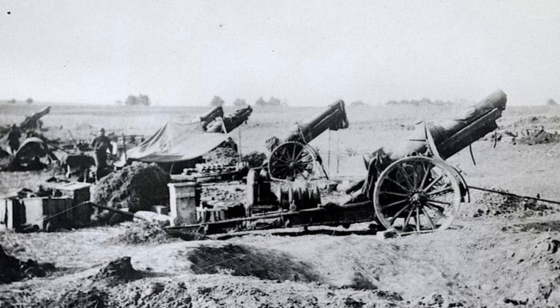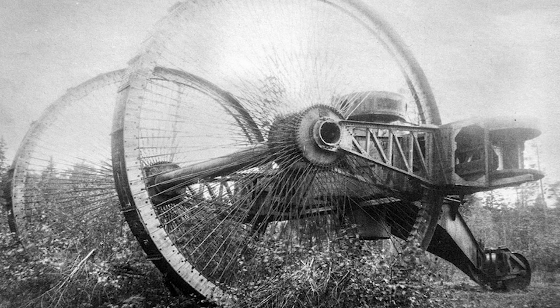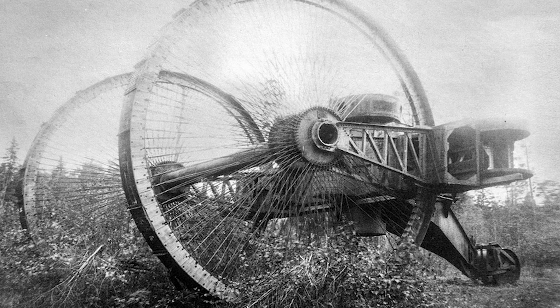Let's start with a vehicle we have featured on the channel before — the Russian Tsar tank. It was developed during the First World War, when tanks were making their debut on the battlefield. In 1915, a Russian engineer came up with a tank design that went beyond weird — a design that looked nothing like what you'd imagine a tank looking like. It looked more like a massive piece of artillery. The most distinguishing feature was its two massive spoked wheels, which measured 9 meters or 30 feet in diameter.